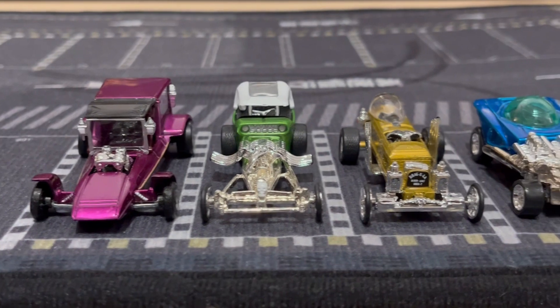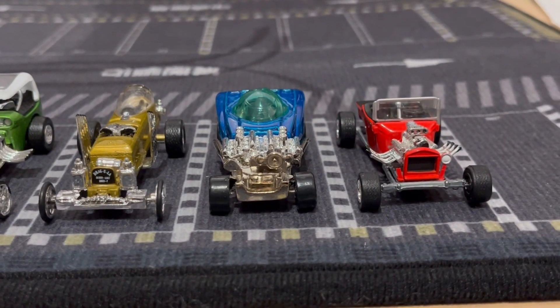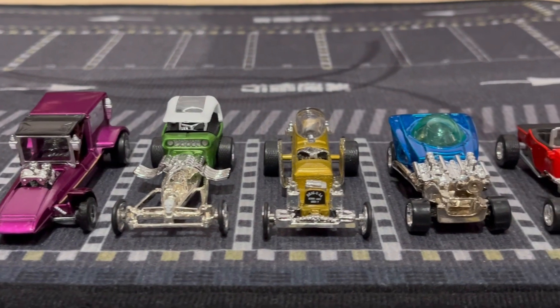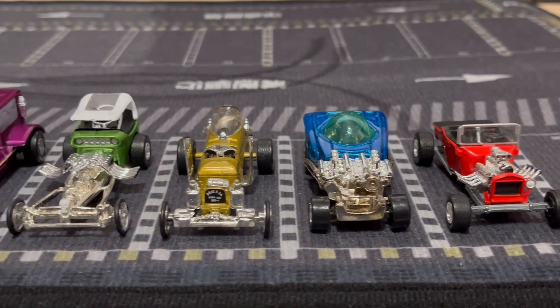So there you have it, that's all of them. I think I got them for a pretty good steal — a dollar a piece. These are like $15 each on eBay, so I'm really happy I found them for that price. Let me know what you guys think and which one was your favorite. I hope you enjoyed the video, thanks for watching!